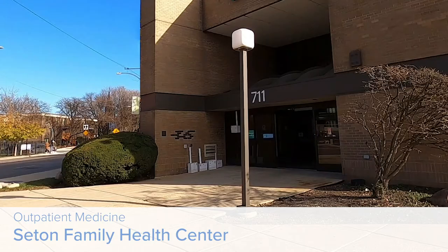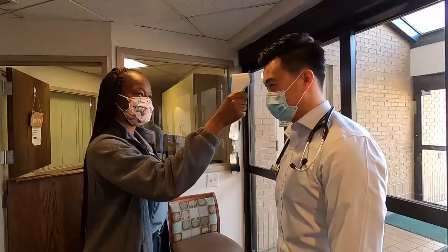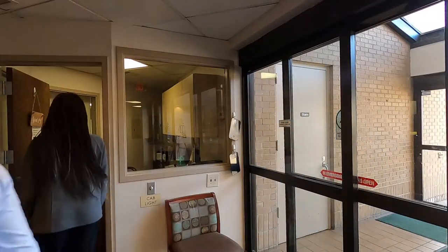Throughout all three years of residency, residents maintain their continuity clinics at Seton Family Health Center. Seton has four different suites for patient care with six to seven rooms per suite.